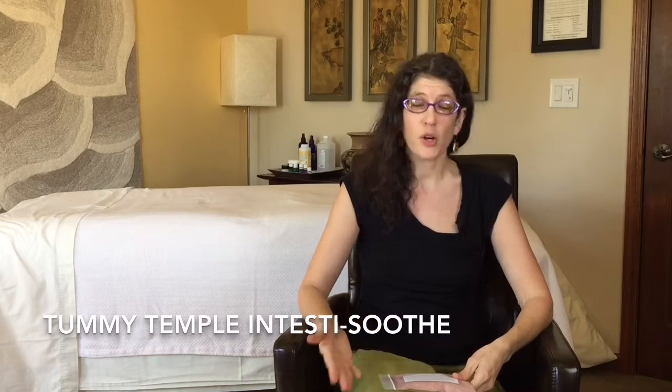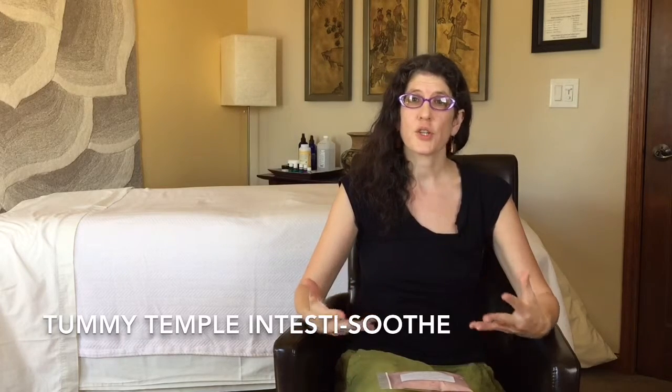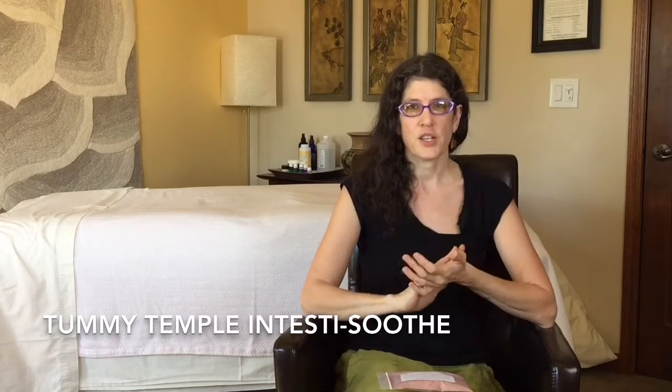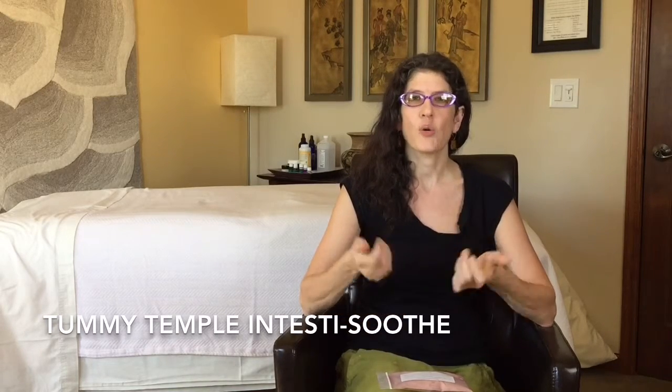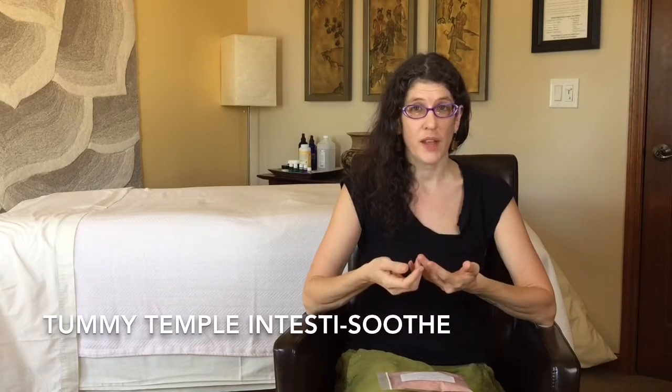It has slippery elm, marshmallow root, ginger, and licorice in it, which are all mucilaginous herbs that help soothe and slide things out of the digestive tract. Basically it makes a nice thick coating that helps line the digestive tract and is very anti-inflammatory.